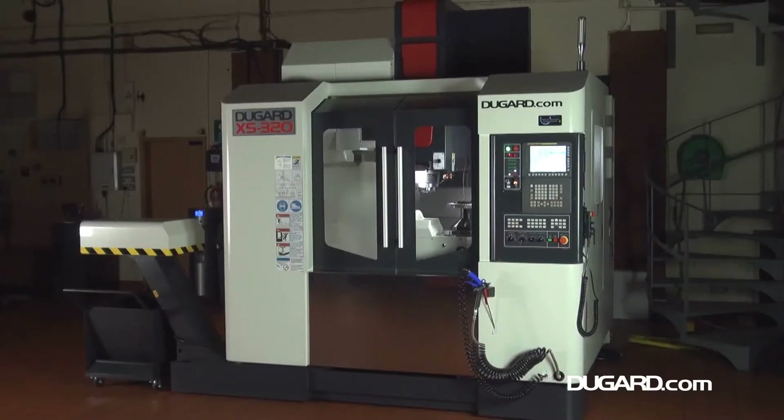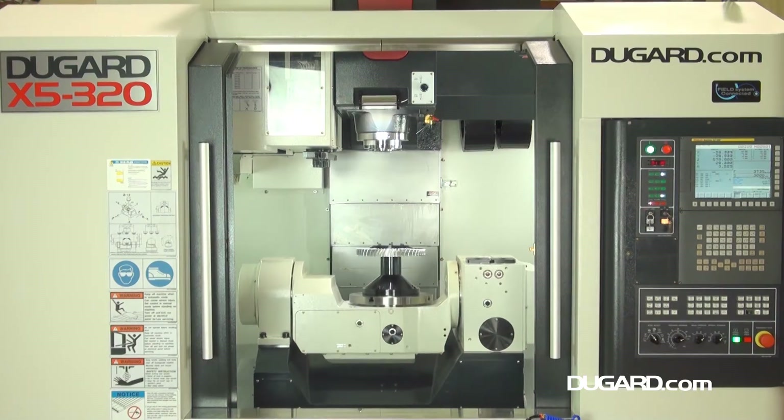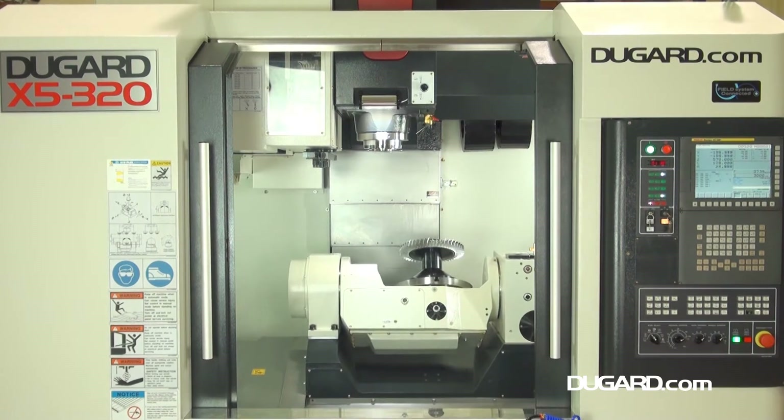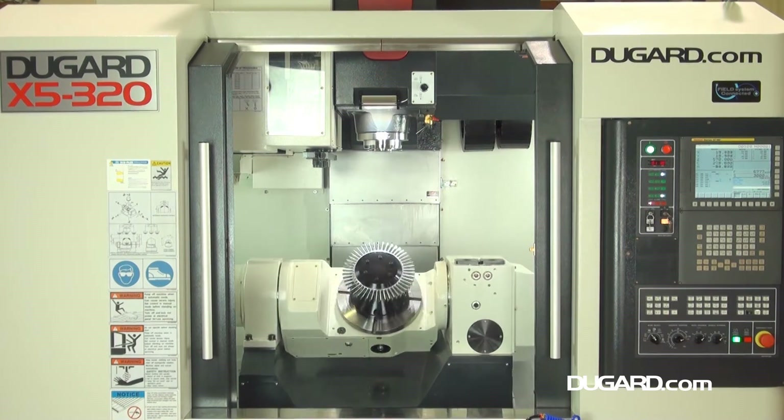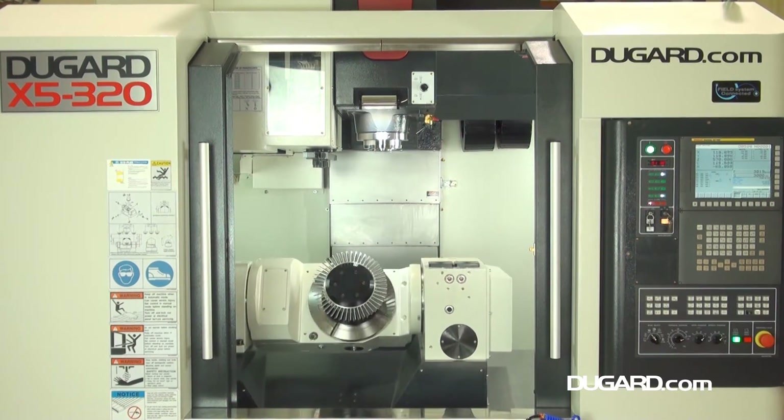The Dugard X5 is a high-speed 5-axis machining centre with an integrated 320mm 2-axis rotary table. With 5-axis simultaneous or 4-plus-1-axis applications, it's incredibly cost-effective, giving you phenomenal accuracy and impressive productivity to reduce your manpower and increase your profits.